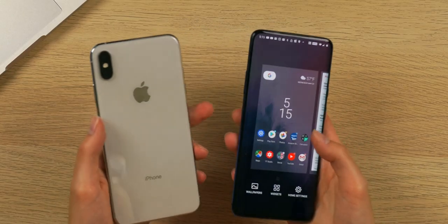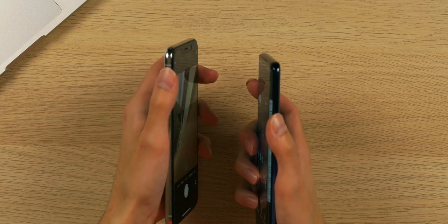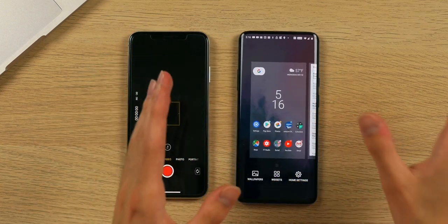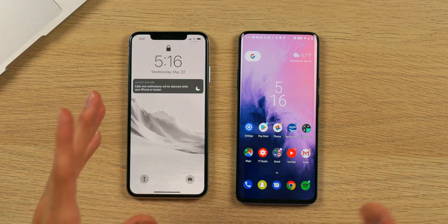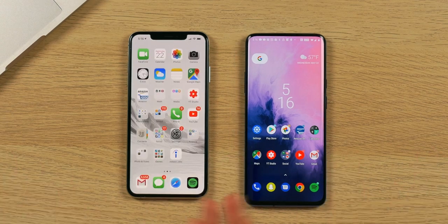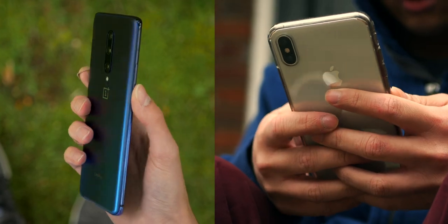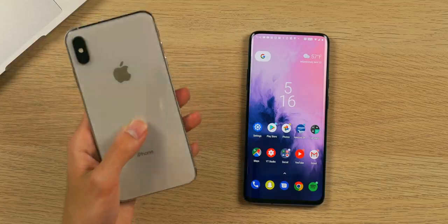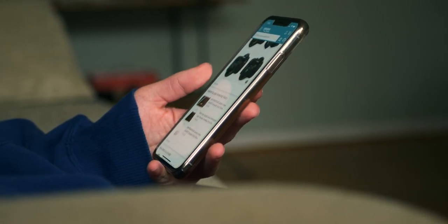Both devices feature similar aspects as well — they both have a mute toggle switch, which is super useful for manually controlling your notifications and sounds. Overall in terms of design, both are beautiful in their own different ways. I'll elaborate more on design with the display in a minute, but I do think the iPhone is just a more premium-feeling device, and it makes sense because you are paying an extra $400 for it.